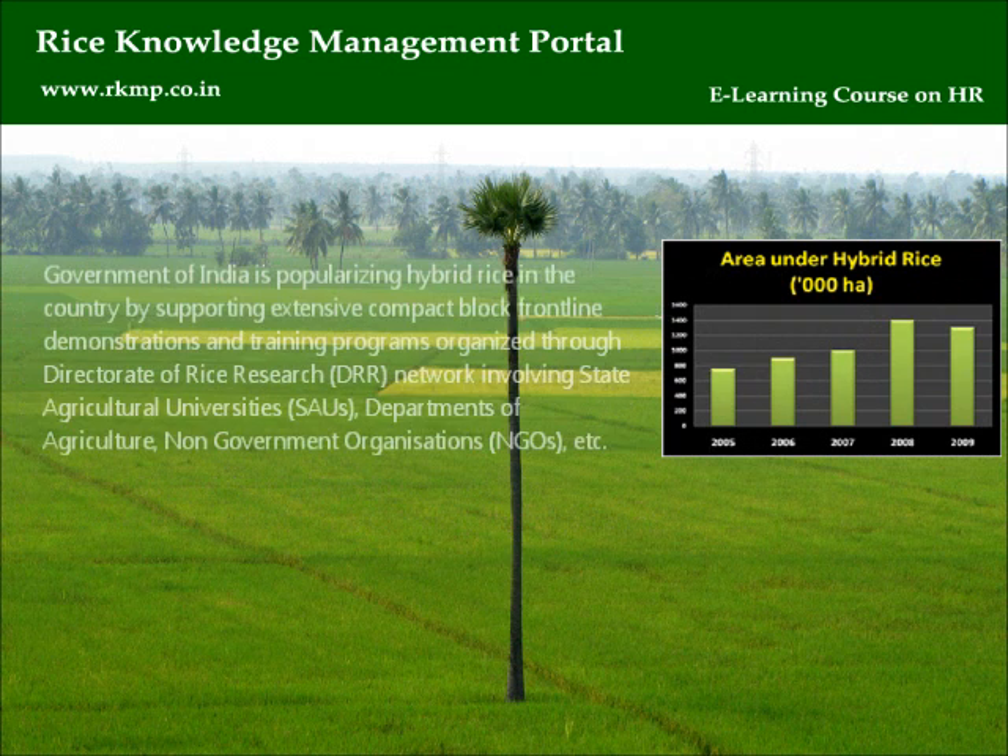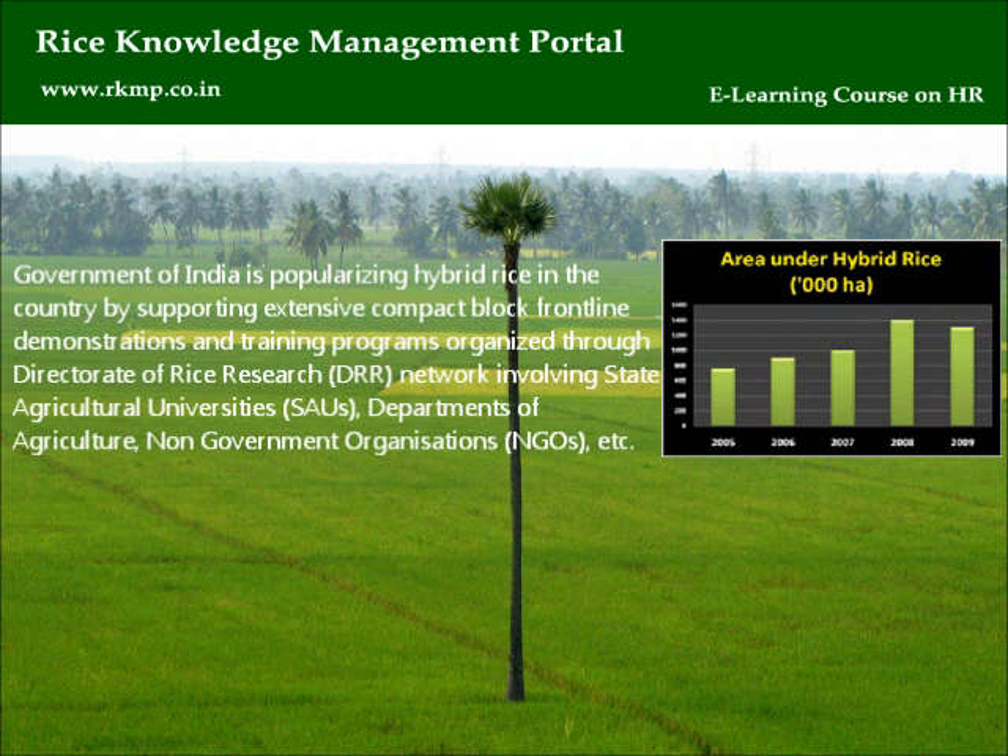The Government of India is popularizing hybrid rice by supporting extensive compact block frontline demonstrations and training programs organized through the Directorate of Rice Research, DRR, network, involving state agricultural universities, SAUs, departments of agriculture, non-government organizations, NGOs, etc.